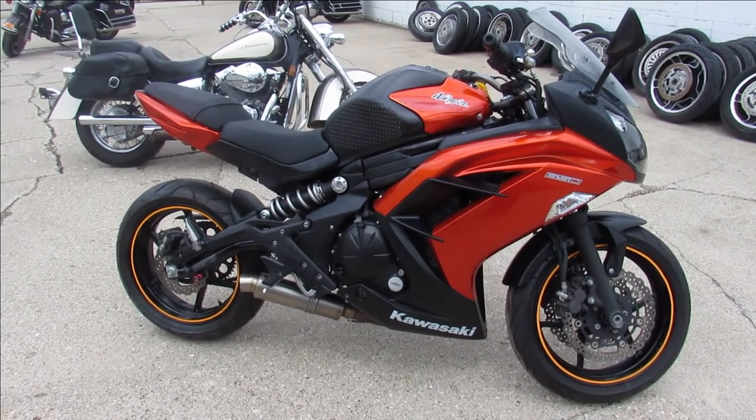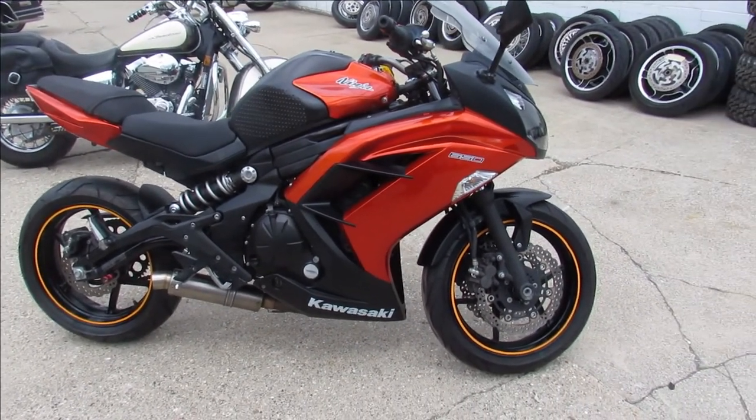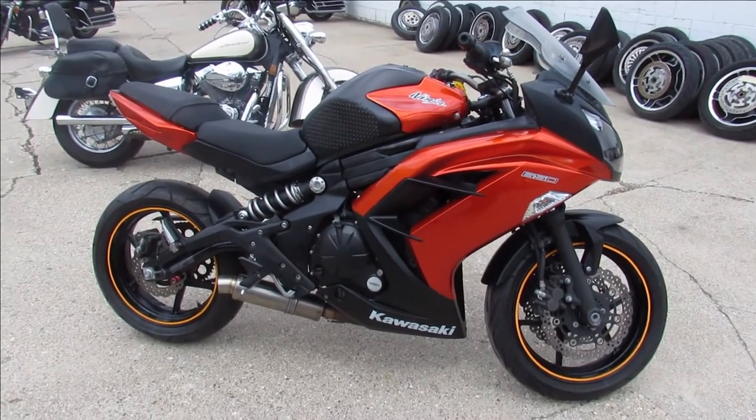We've got guaranteed financing, out-of-state financing, nationwide shipping. Call today and you can ride today. It's approvalpowersports.com.